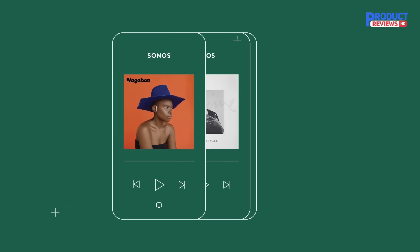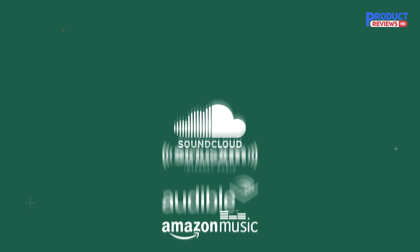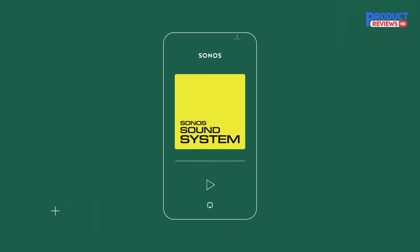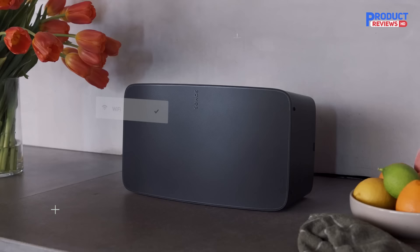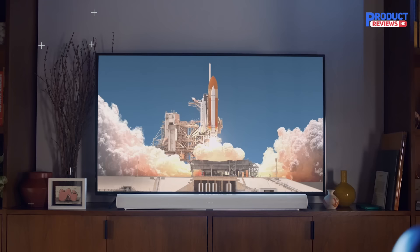The ARC is more than a soundbar too. It's also an app- or voice-controlled wireless speaker with access to practically every music streaming service, and it can be combined with other Sonos speakers to create a more complete surround sound arrangement or a multi-room system. Rarely does a device arrive that does so much and does it all so well. Even rarer that it remains a class leader over two years after release. Be in no doubt, the Sonos ARC is a superb bit of kit.